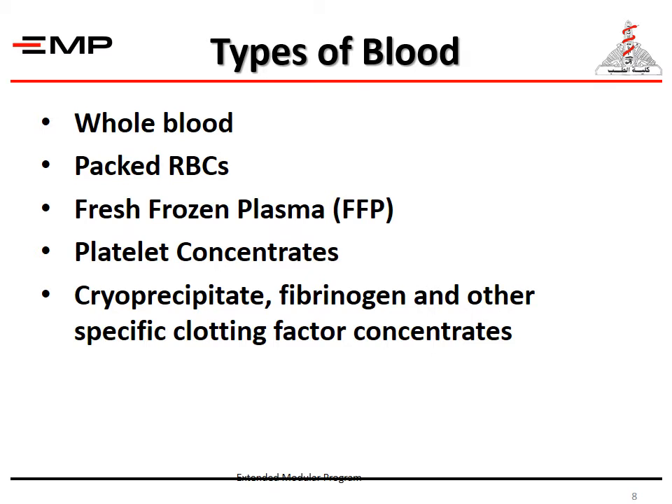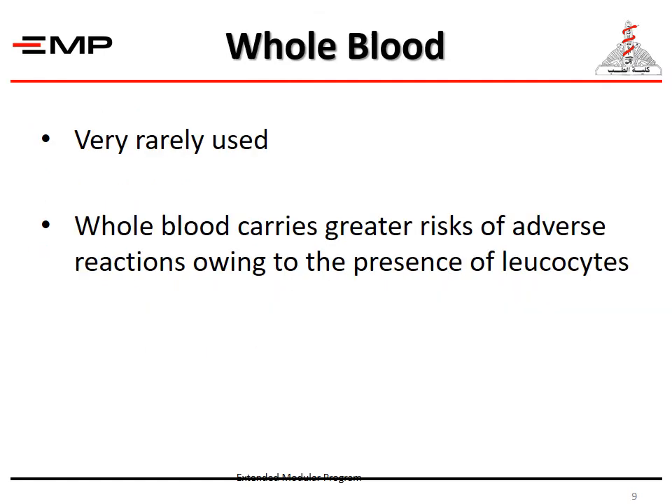The types of blood available for transfusion include whole blood, packed red blood cells, fresh frozen plasma, platelet concentrates, cryoprecipitated fibrinogen, and other specific clotting factor concentrates. Whole blood is rarely used, as it carries greater risks of adverse reactions owing to the presence of leukocytes.